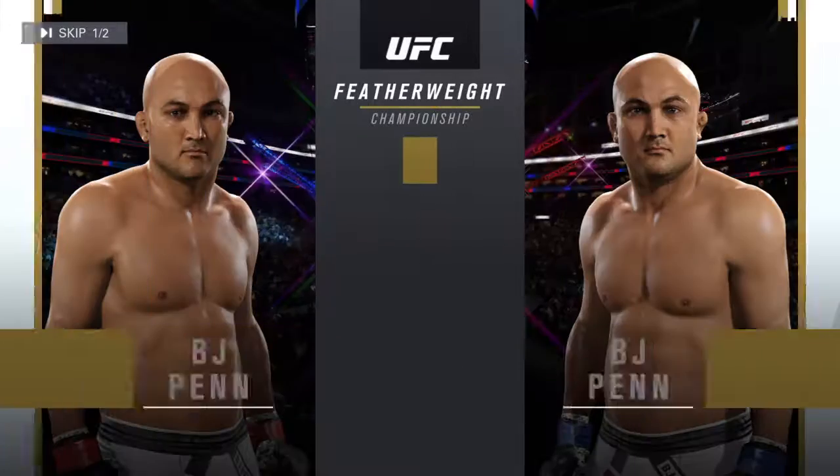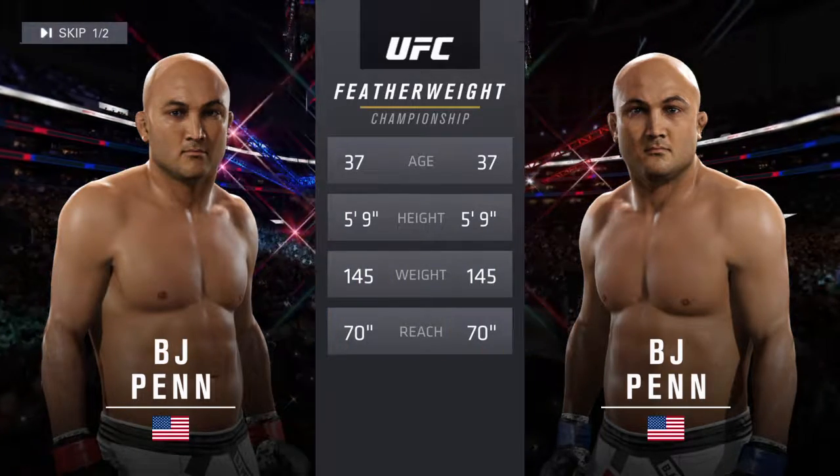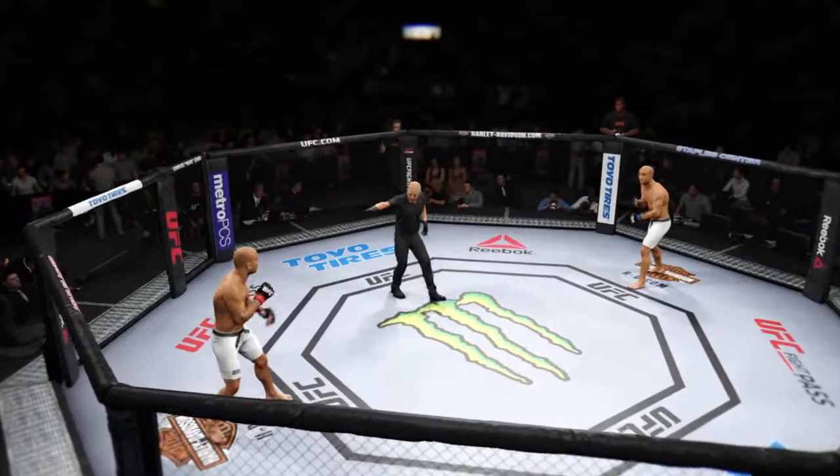BJ Penn — our tale of the tape for our main event of the evening. Both fighters are 37. BJ Penn.